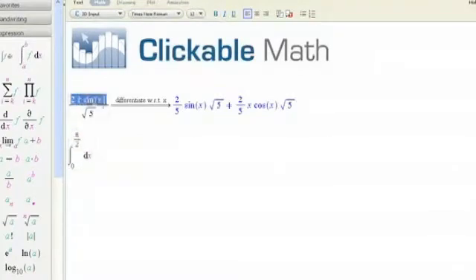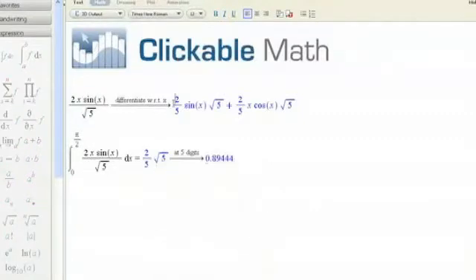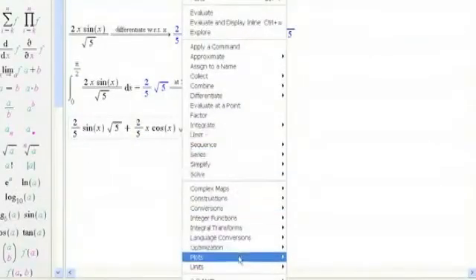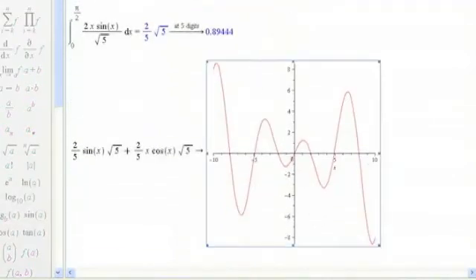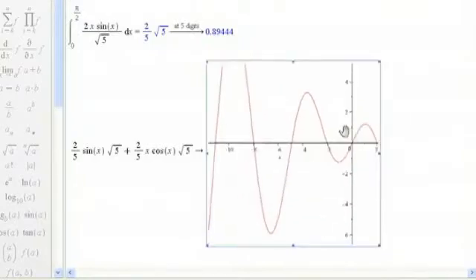This combination of the richness and power of mathematics combined with the real ease of use and interactive quality of clickable math has really captured the imagination of the education community. For the first time, they saw the full power of Maple being delivered in a seamless, intuitive way that required no work on their part to introduce. All of the benefits of this outstanding technology and none of the penalty — a dynamite combination.